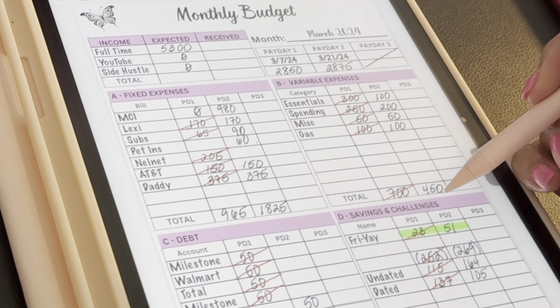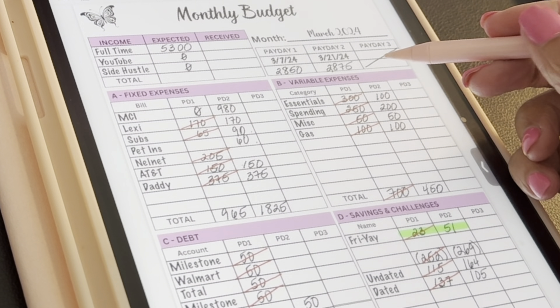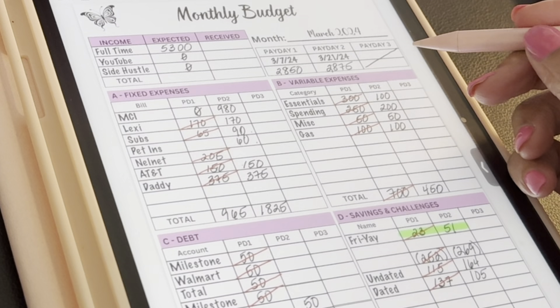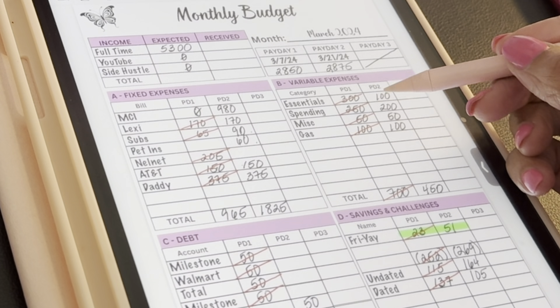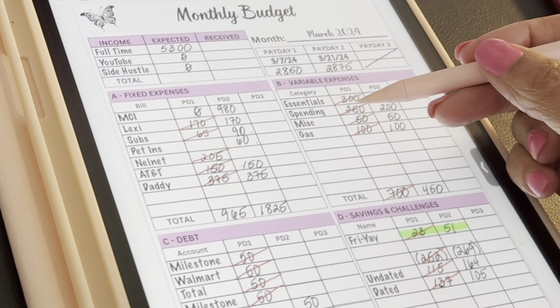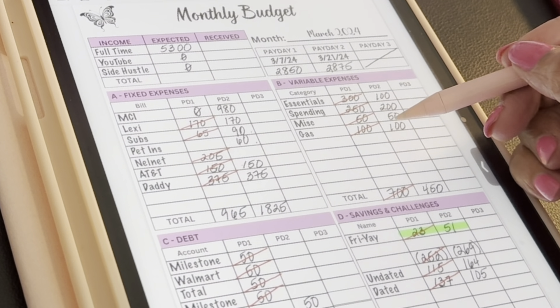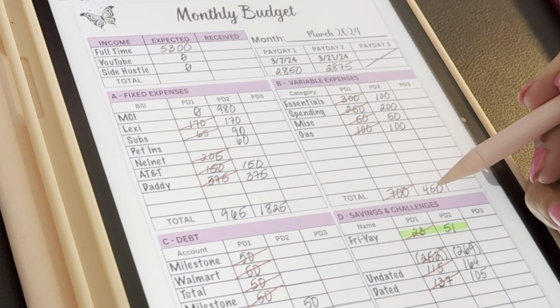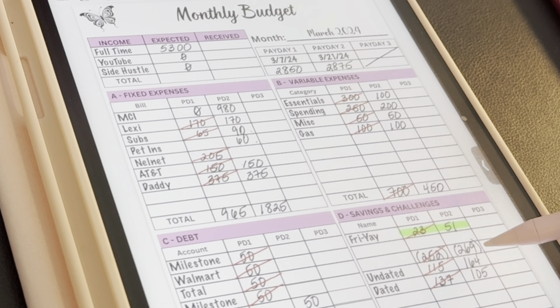For essentials I adjusted down a little because I really don't need any groceries — I know we can go two weeks without buying much — so I gave myself just $100 just in case. Spending, I went with $200 — $100 each for me and Kevin. Miscellaneous is $50, and gas is $150 per week. That totals $450. And I'm supposed to be paying $51 into my Friday challenge, which will leave me $269 for sinking funds.